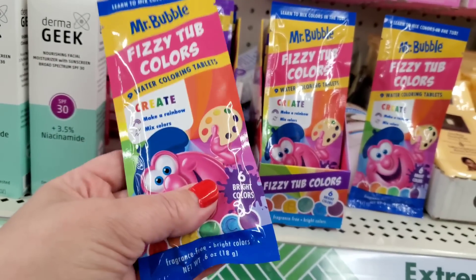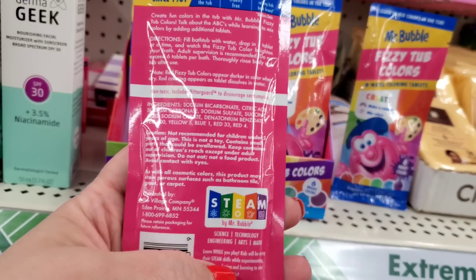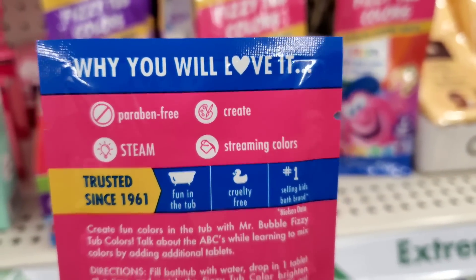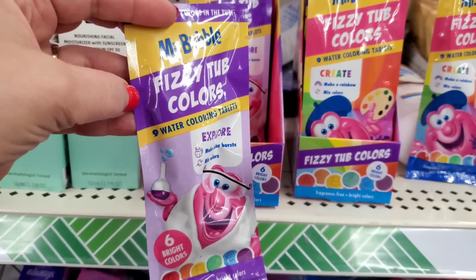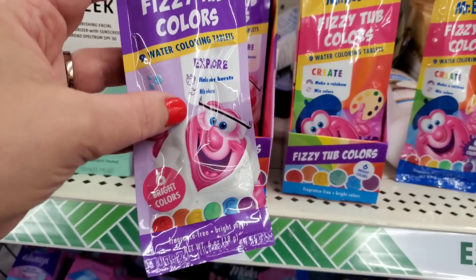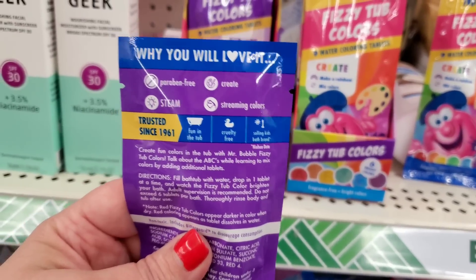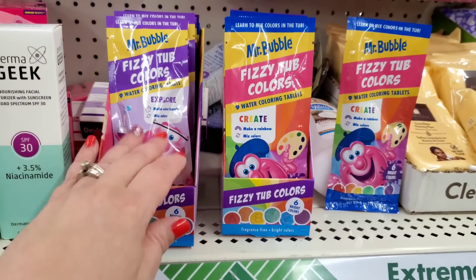The Mr. Bubble fizzy tub colors says: create, make a rainbow, mix colors, six bright colors, fragrance free. It's a six-ounce package - you learn to mix colors in the tub, though if you put them all in you'll end up with brown. It's paraben free, cruelty free. Actually there are nine water coloring tablets - six bright colors but you get two of some - nine for a dollar 25. That's really fun.